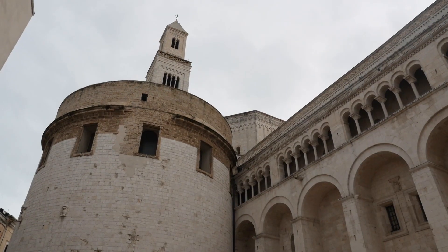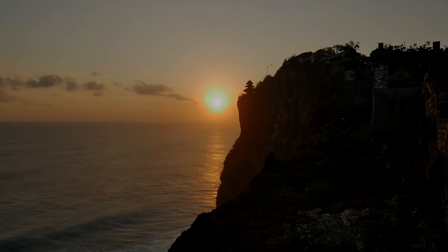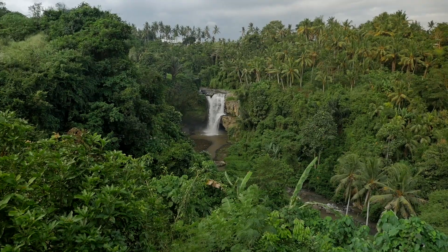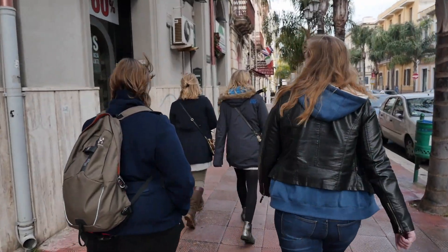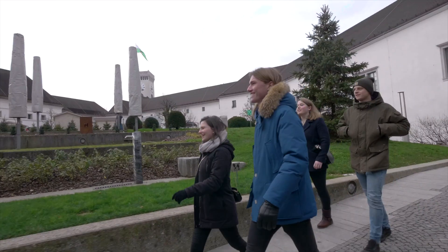When you choose the study program International Tourism Management at TIO, you are guaranteed to see a lot of the world. This program includes a wide range of international projects that are designed to optimally prepare students for a career in international tourism management.